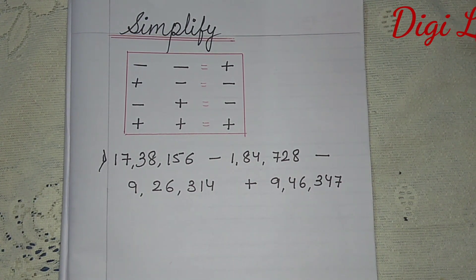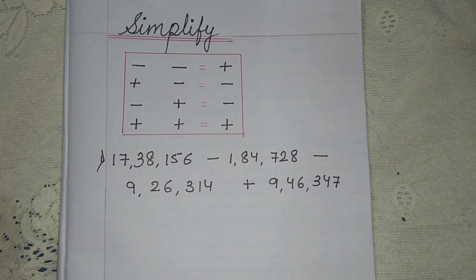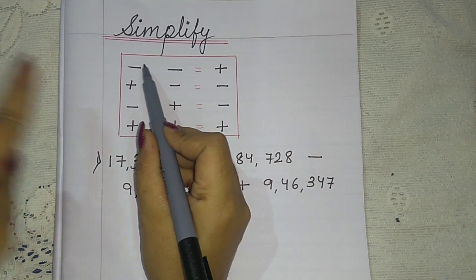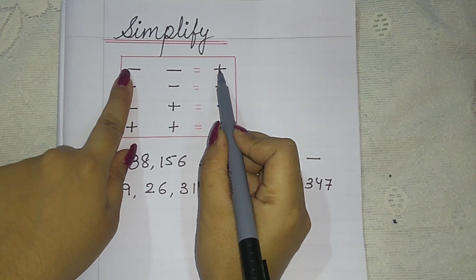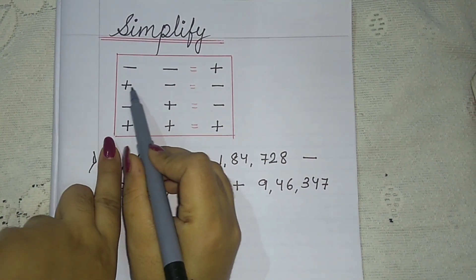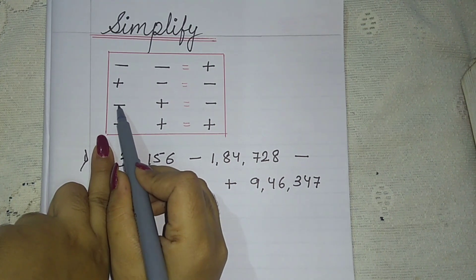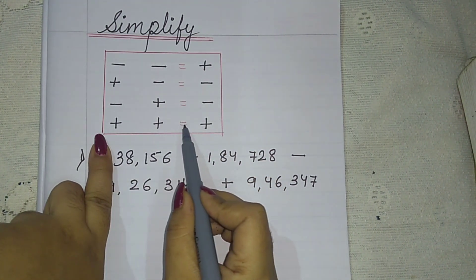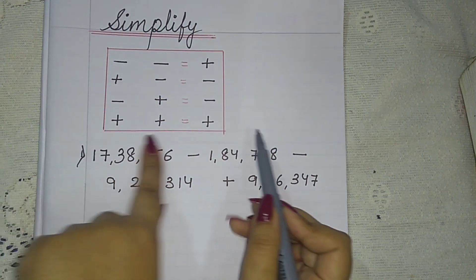First of all, the basic simplification thing we have to remember is: minus minus will give you plus. Plus minus is minus. Minus plus is minus. And plus plus equals plus. This is the main thing.